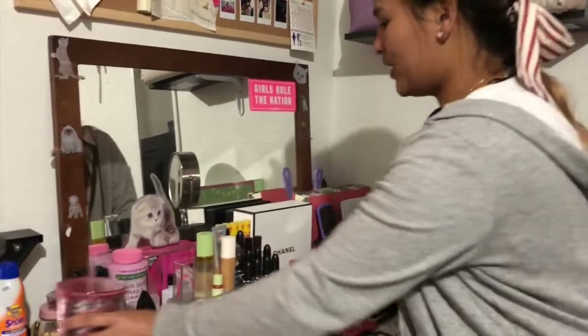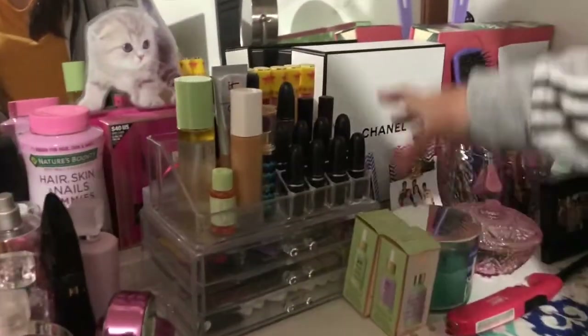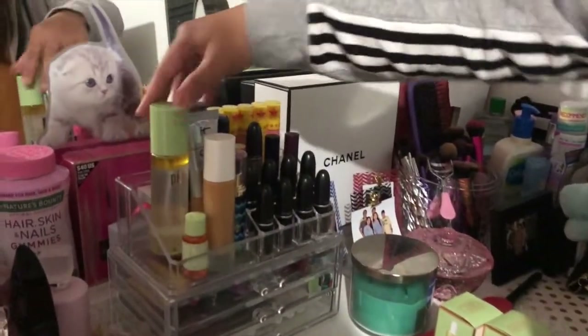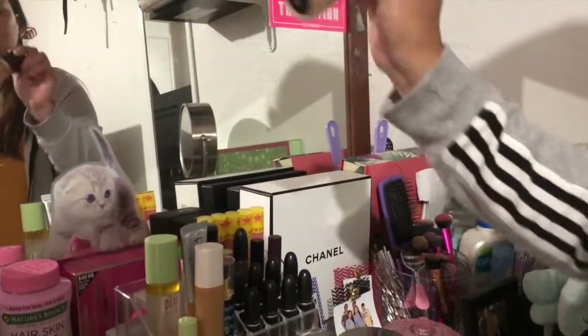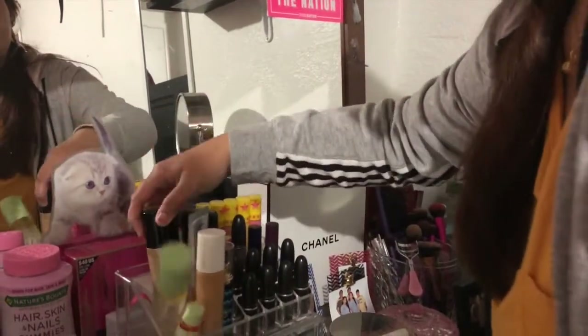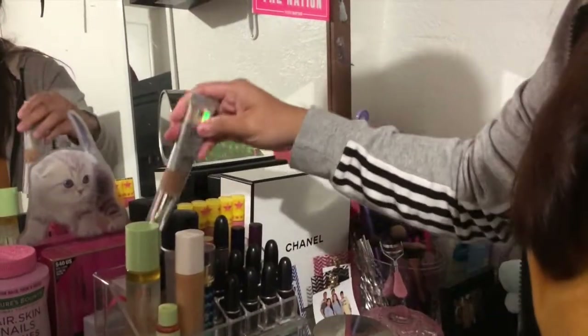Okay, now we're gonna move on to the shelf right here. I can see that she has eight MAC lipsticks and some Jeffree Star liquid lipsticks. And I think these are her face products — foundation. She got the Born This Way foundation, which she got because she used mine and she liked it. And she got the CC cream going on.